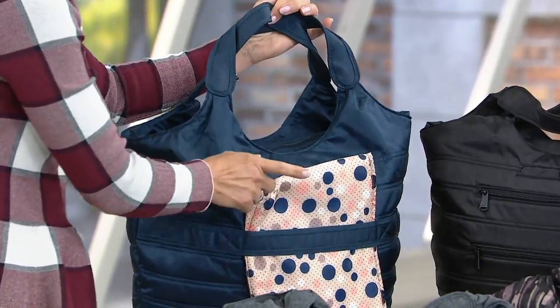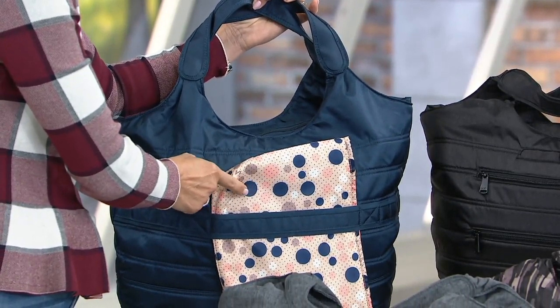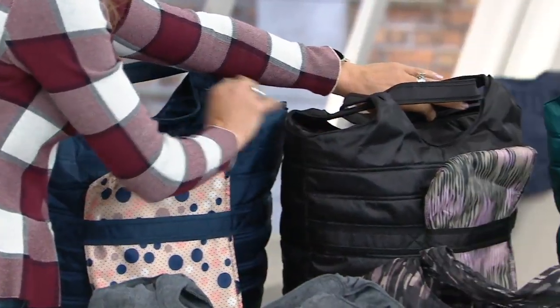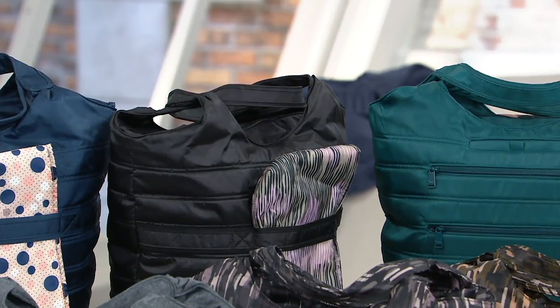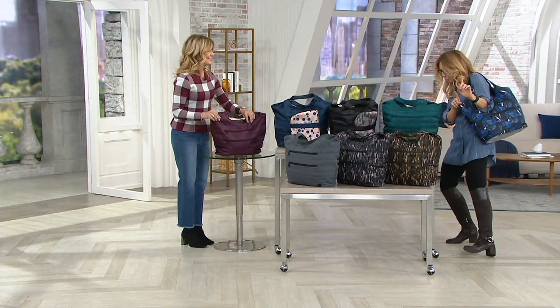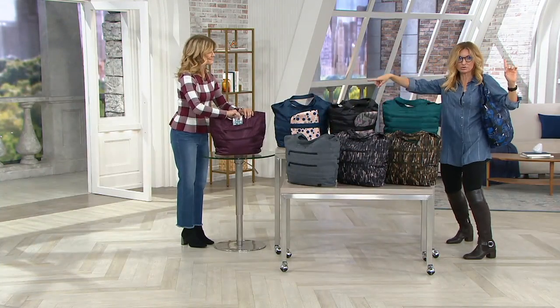We also include with this great carry-all tote an insulated lunch bag, and these coordinate with the linings of each bag as well. You see the fun linings inside — you're never going to find a black lining in a Lug bag, because we always want you to see what's inside. And thank goodness for that, because there is a lot that you can fit inside. All while being one pound six ounces — and you see how big it is.